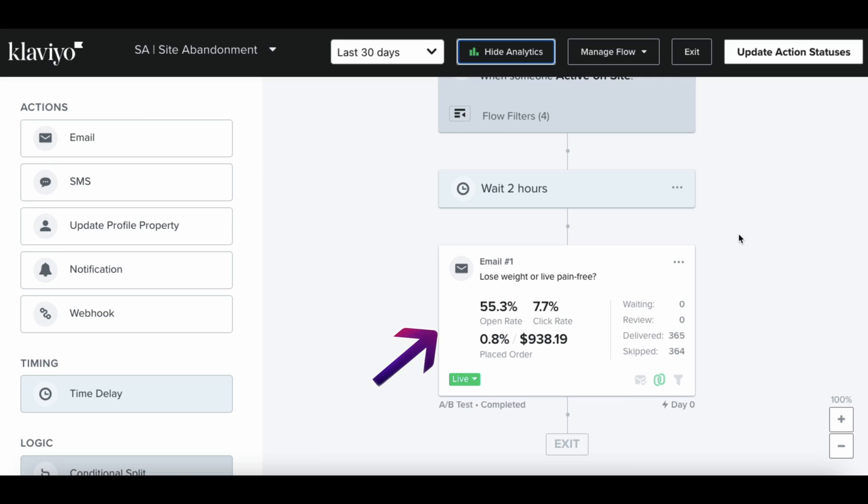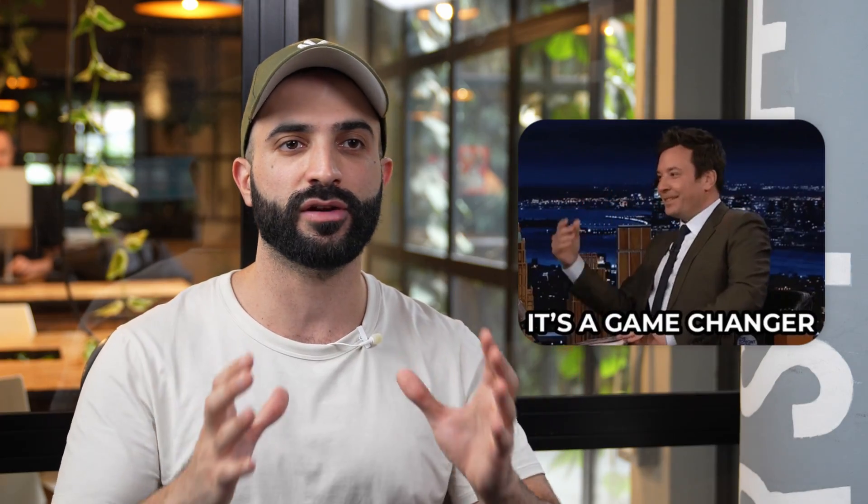It's possible to add more emails, but it all depends on the data you get back. If your first email got an open rate of 20% or higher, then it's safe to go ahead and add an additional email. And that's it for the site abandonment flow — it's a very simple flow you can set up today, but the results can be game-changing for your store and email marketing strategy.